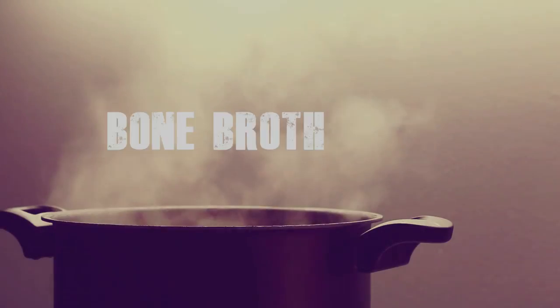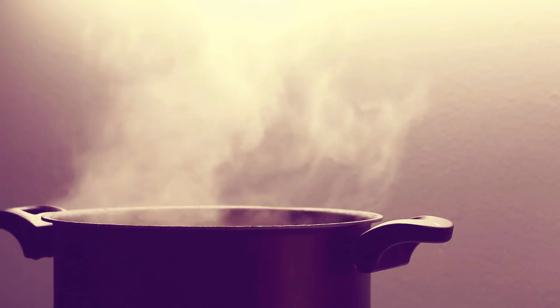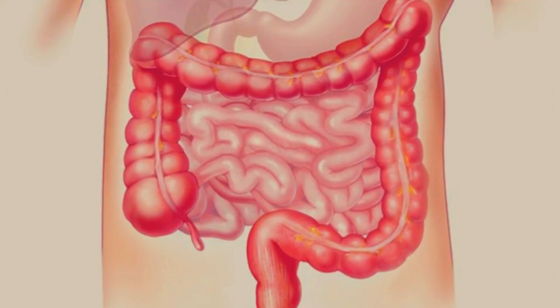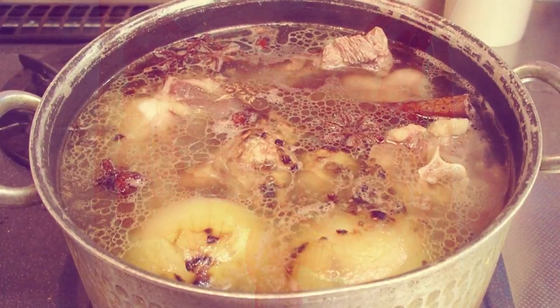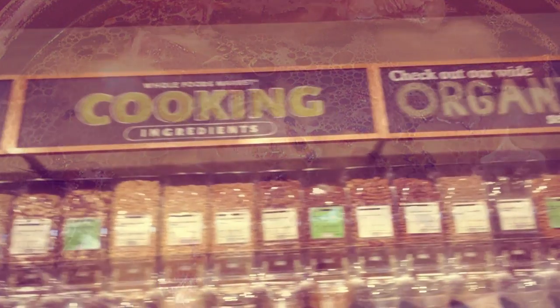Tip number four: consume bone broth. When I was healing and sealing my gut, I replaced drinking coffee and tea with bone broth. The reason I'm suggesting this is because bone broth has everything you need to heal and seal a leaky gut. It contains one of the richest natural concentrations of minerals, collagen, and glutamine — all of which are powerhouses for repairing your gut lining and reducing inflammation. You can either make your own bone broth at home or find it at your local organic supermarket.